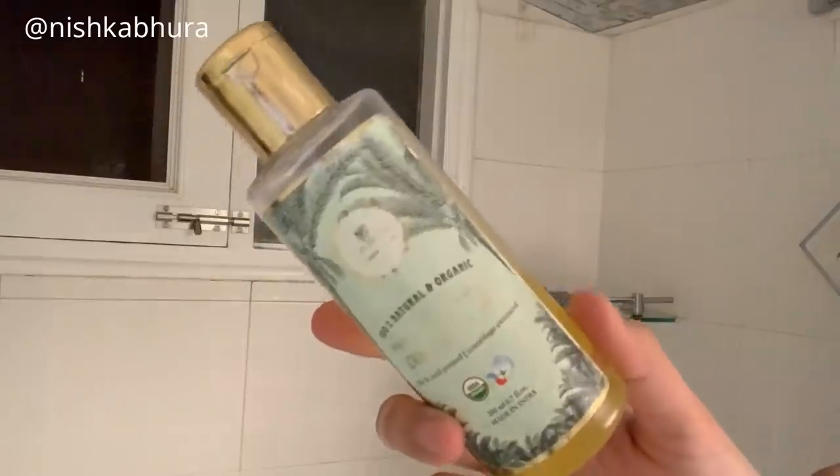For body lotion I'm using the Aroma Magic body lotion with a little bit of oil. I've seen that using oils in winter has helped my skin remain so soft, and I'm just putting that all over my body and moisturizing it.